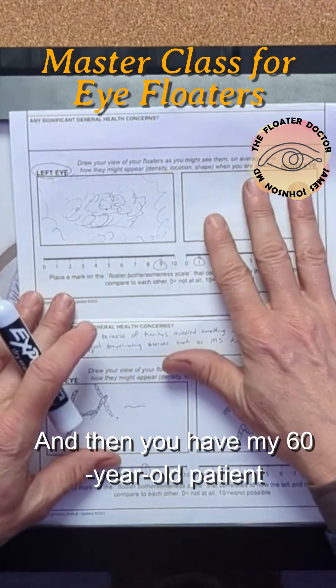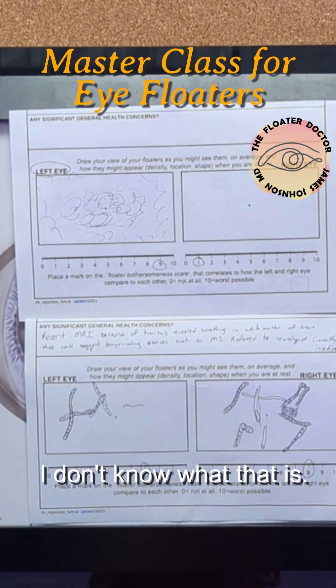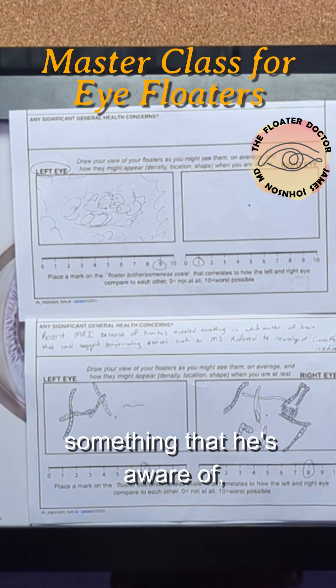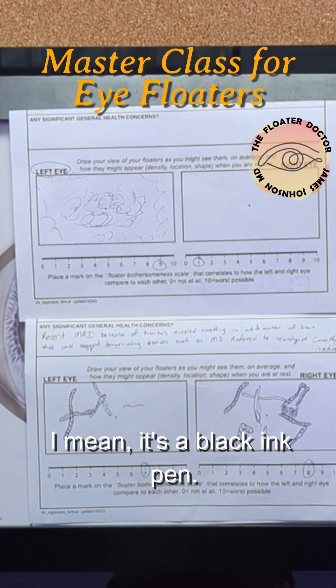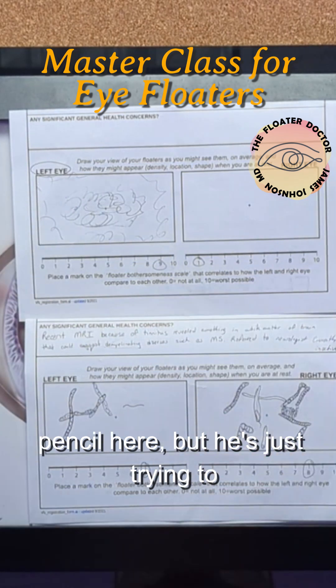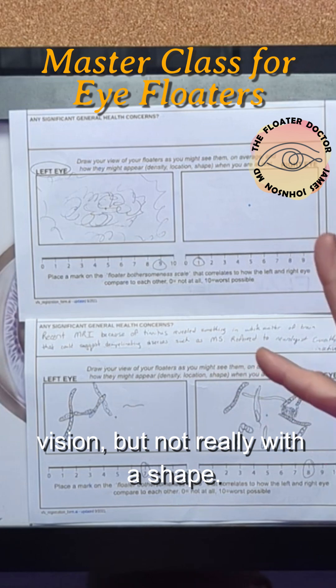And then you have my 60-year-old patient who drew this thing. I don't know what that is. It's a diffuse, cloudy something that he's aware of, but there's really no definition in there. It's a black ink pen — he can't really shade as you could with a pencil — but he's just trying to represent it. It's just diffusely affecting his vision, but not really with a shape.